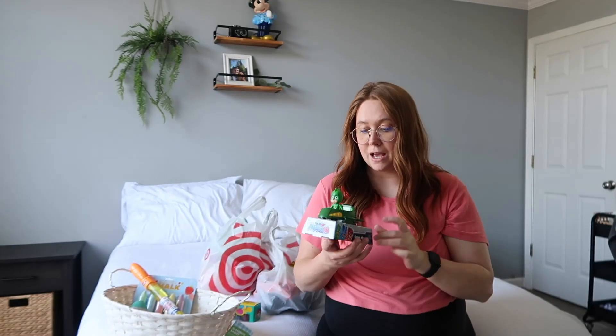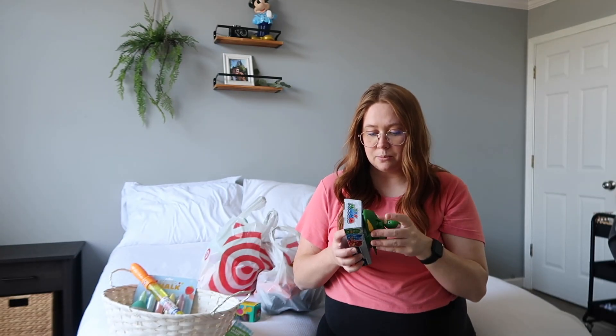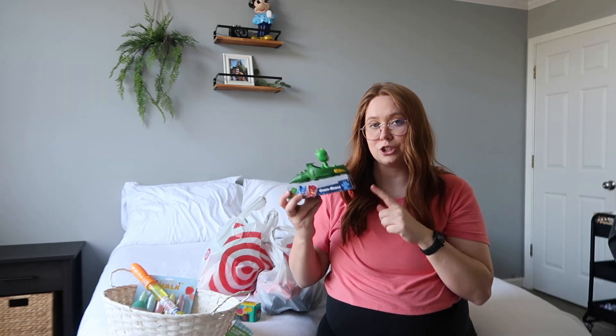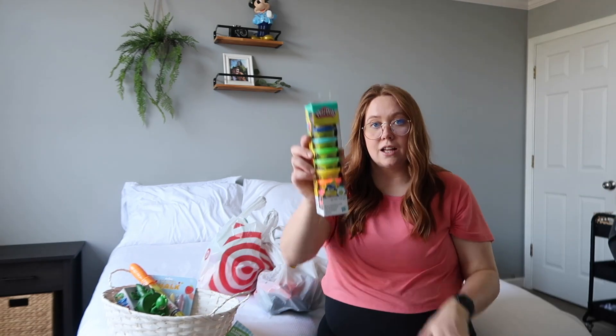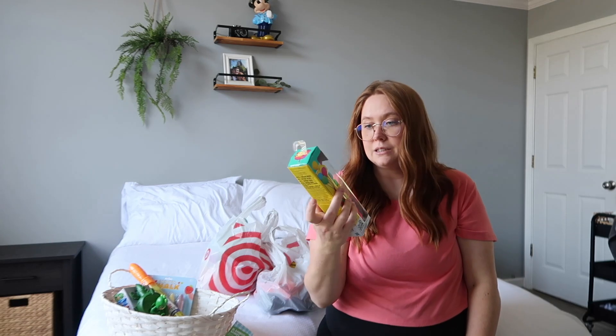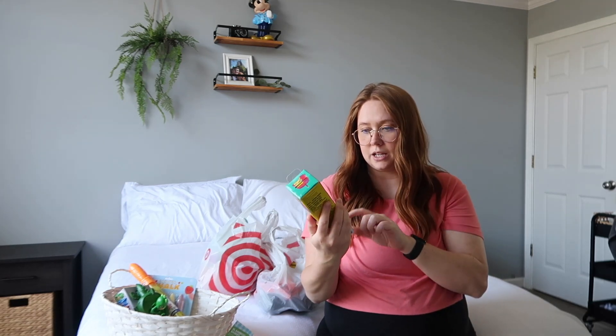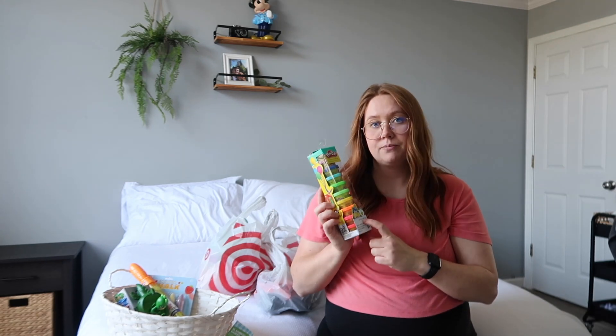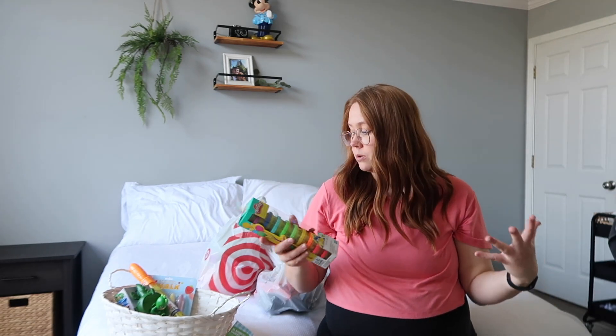They had this little gecko mobile from PJ Masks - gecko is his favorite - so we got him this little tank. I'll probably take it out of the packaging so it's ready to go when he opens his basket. The last thing is this set of Play-Doh, which is super nice because it came in so many different colors for only about three or four dollars. He likes Play-Doh a lot and we don't really have any at our house.